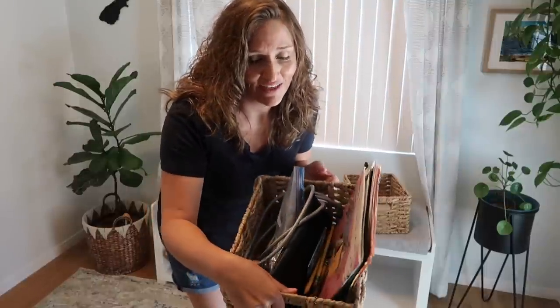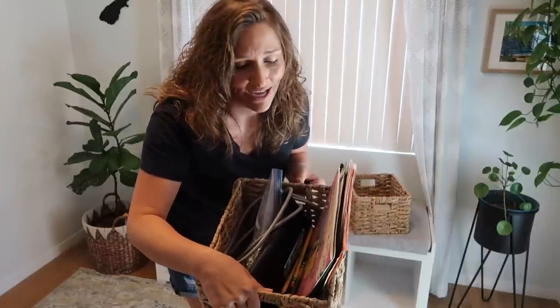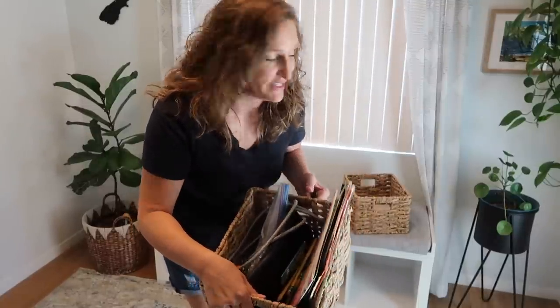Sometimes we just stick things in different areas and no longer revisit them, and that's one thing I like to do once in a while — just revisit different areas and see where I can combine things. This basket is all stuff my husband definitely wants to keep but doesn't necessarily use every day, so it can all be combined and he can just go through it whenever he has time.